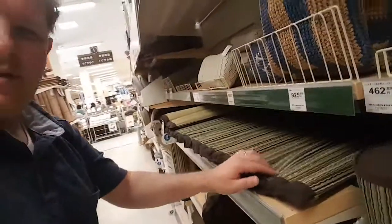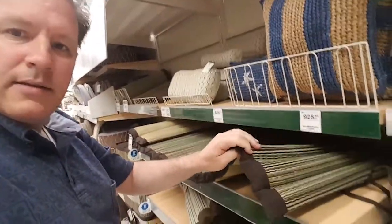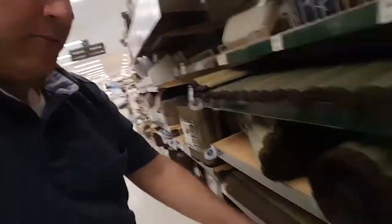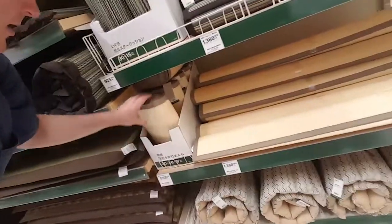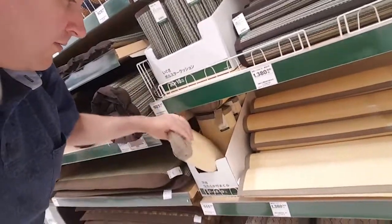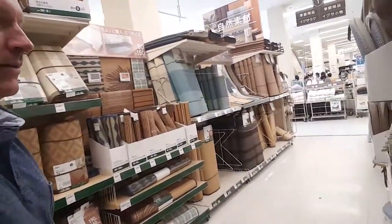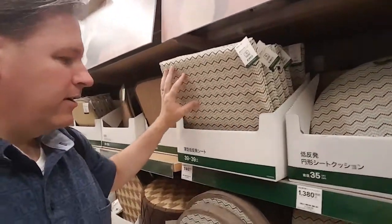Bamboo heaven. Look at these mushy mats. And they have little pillows that match, and the mats. Little pillows — you get your mat here, put it outside or something, and you get a matching pillow made out of bamboo. Tons of them here. Lots of little seats all made out of bamboo.